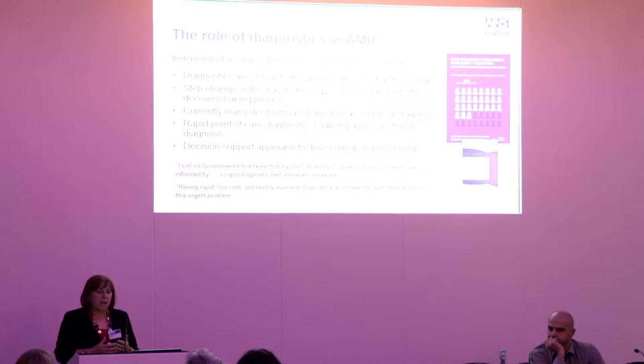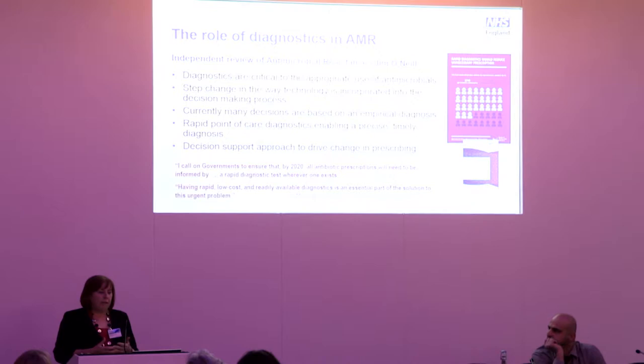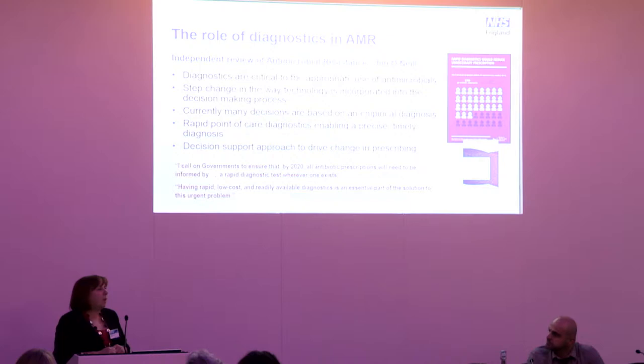This represents a step change in the way technology needs to be used and incorporated into decision-making processes. As we've heard throughout today, many clinical decisions are made on the basis of an empirical diagnosis. We know there are some rapid point-of-care diagnostics available now, but more are coming to market — enabling precise and timely diagnosis that, used within a decision support approach, can lead to appropriate use of antimicrobials. Jim O'Neill gave us a tough challenge: by 2020, we shouldn't be prescribing if there's a diagnostic test available.